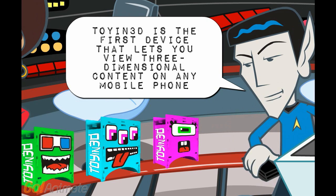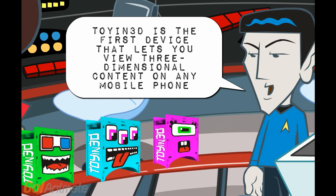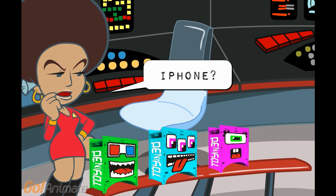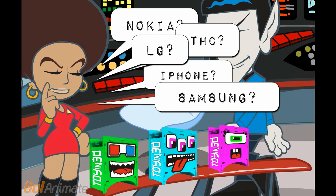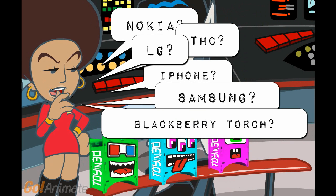Toyin 3D is the first device that lets you view 3-dimensional content on any mobile phone: iPhone, Nokia, HTC, Samsung, LG, BlackBerry Torch. Yes.